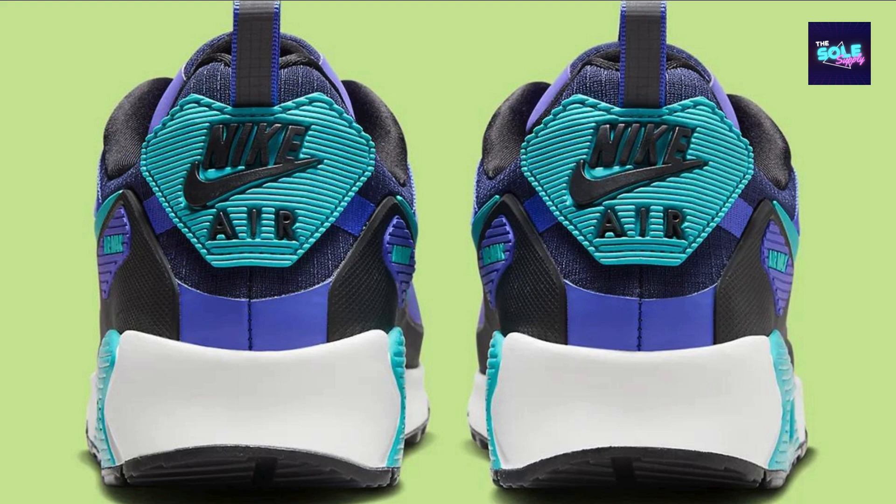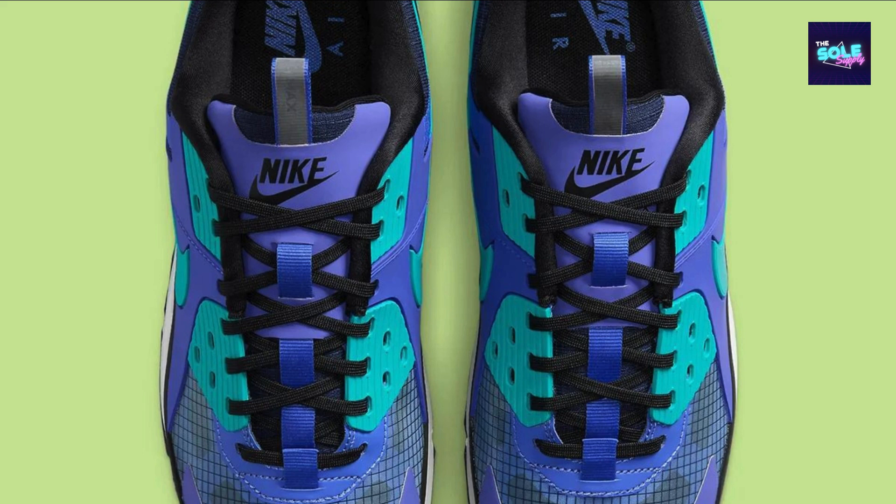The colorway features persian violet, dusty cactus, and black — perfect for the summer season. With a price point of $150, the Nike Air Max 90 Drift FB 2877-500 was a popular choice for sneakerheads and casual footwear enthusiasts alike.